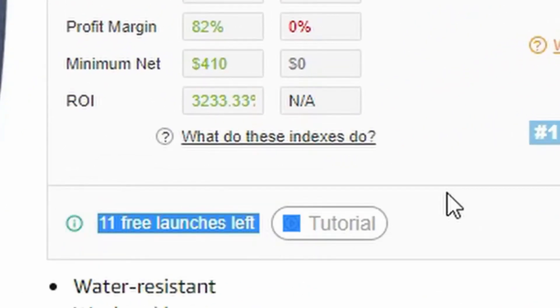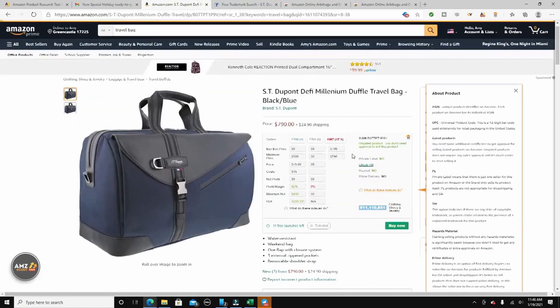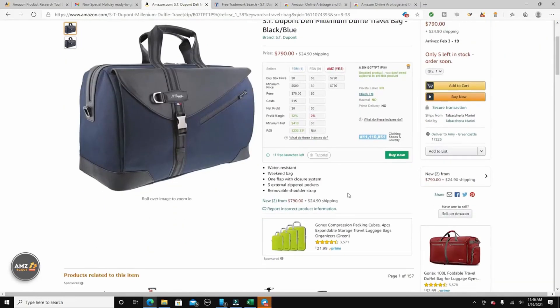This '11 free launches left' means you're on a free trial — you can use it and try it out. If you like it, you can click and upgrade your AMZ Scout account to get continuous access and get instant feedback on whether a product is profitable. Check out my other videos or my course to find out how you can pinpoint products easily and quickly to either drop ship or sell for Amazon FBA.